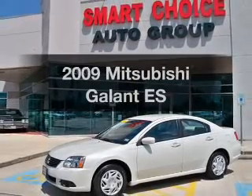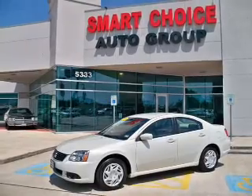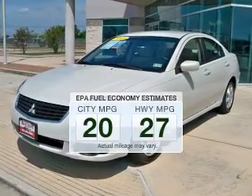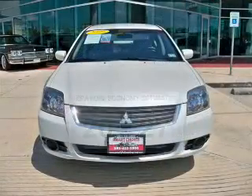Imagine yourself in this 2009 Mitsubishi Galant. If you're looking for a first-rate auto, this one could be yours today. Low emissions and the good fuel economy offered in this vehicle are important to you and to the environment.